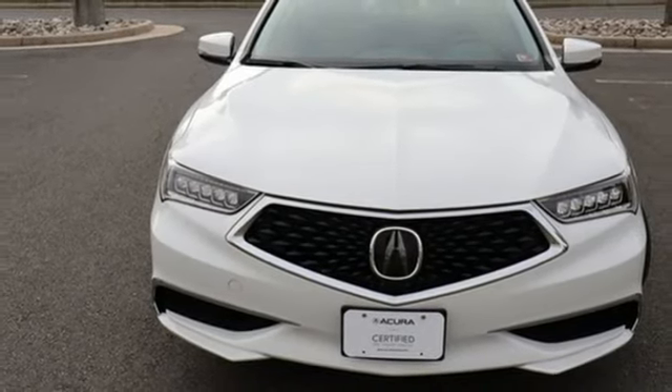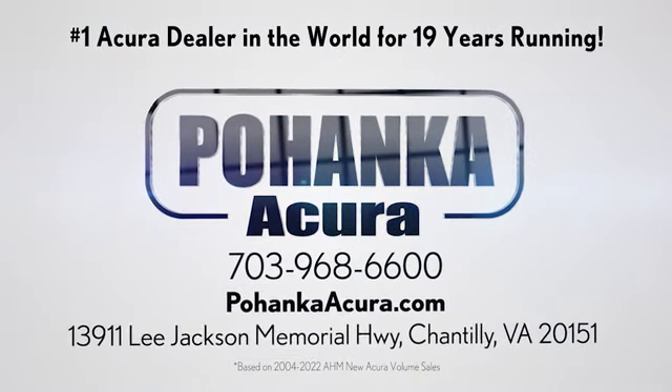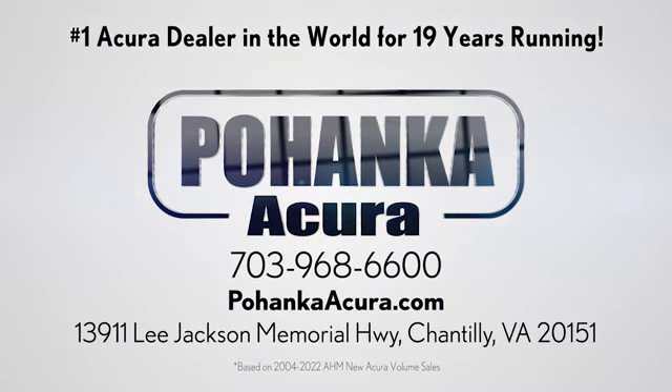Take it for a test drive today. Pohanka Acura is a great place to buy a car. We're conveniently located on Lee Jackson Memorial Highway in Chantilly.